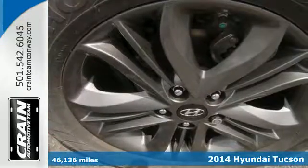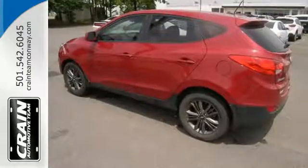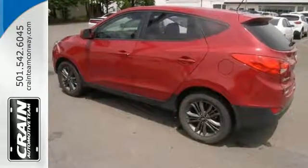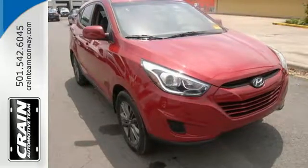The tire pressure monitor, stability and traction control, multiple airbags, and four-wheel independent suspension keep your precious cargo safe. All the safety features you deserve packaged in the stunningly sleek body with alloy wheels.